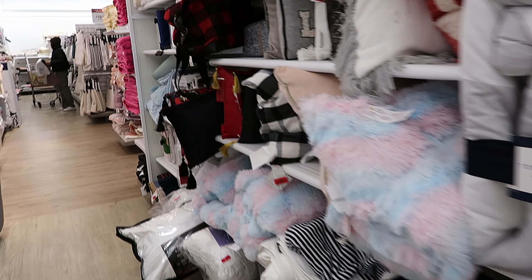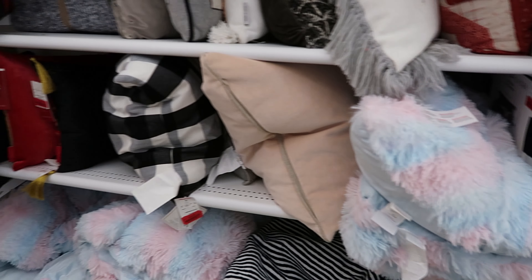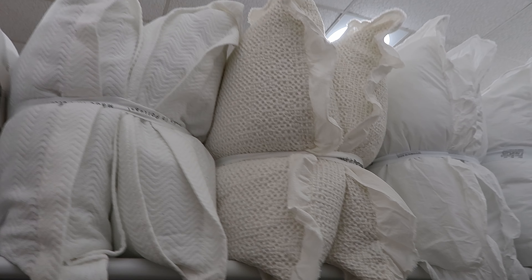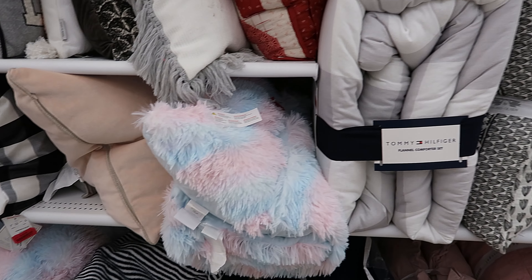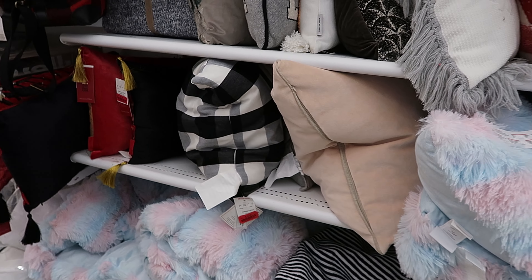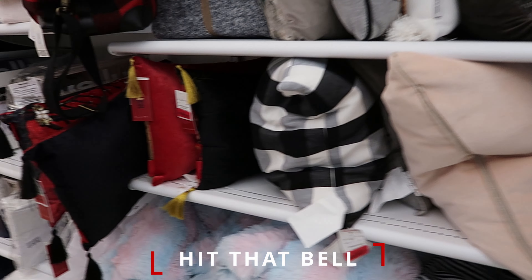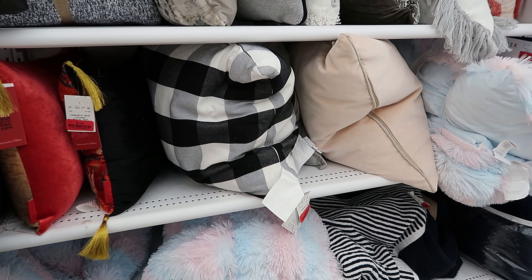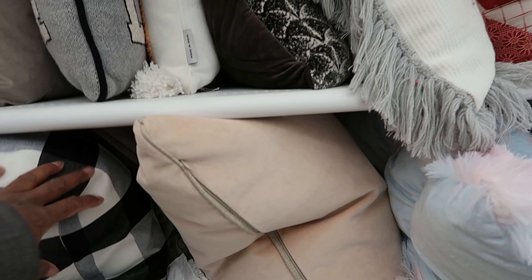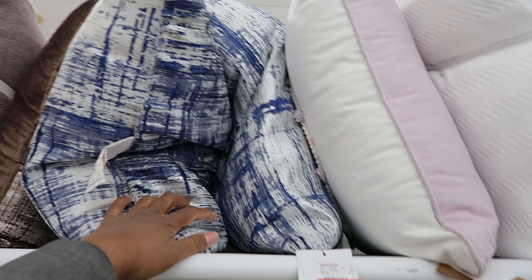They shortened the clearance aisle — this whole thing used to be clearance but now it just starts from here on down. I just love these pillows. I can't wait to move. I am still trying to find somewhere to move. A lot of my subscribers already know, but if you are new here, I had to throw all of my furniture away because it got mold on it, and I'm still looking for somewhere to stay. They have a lot of pillows marked down — this pillow has been marked down to $18. I feel like they should sell these as a set instead of individually, but they are $15 a piece.